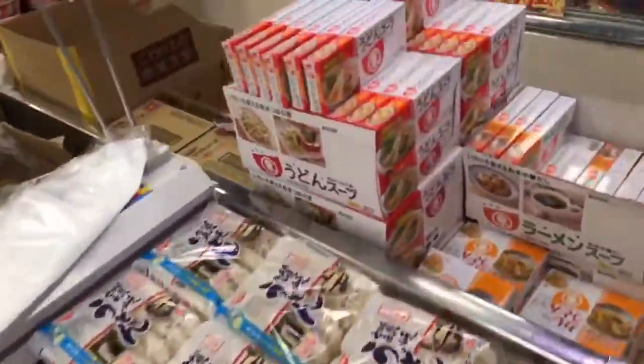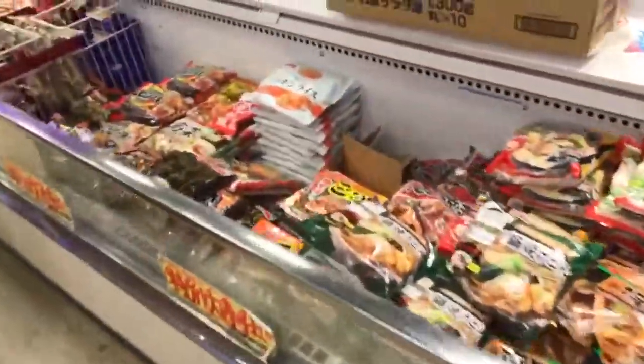My favorite is the ice cream section — it's so stinkin' good here. It's really, really good.